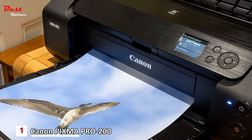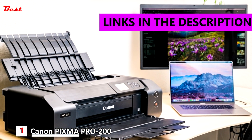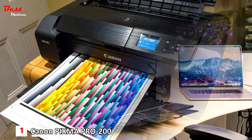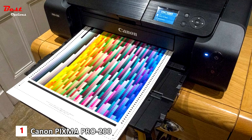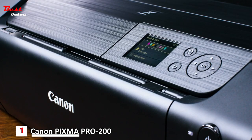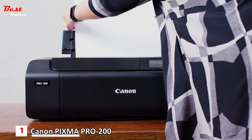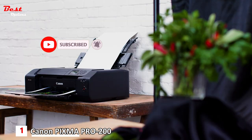Finally, the first product on our list is the Canon PIXMA PRO-200, priced at around $930. With an enhanced eight color dye-based ink system, you'll enjoy rich, vibrant, professional printing every time. Its compact design saves space in your home or studio. The PIXMA PRO-200 is also fast and efficient, delivering high quality bordered A3 Plus prints in just 90 seconds.